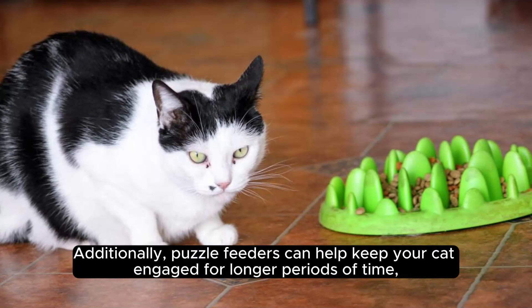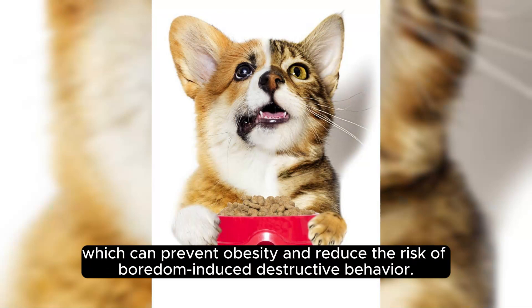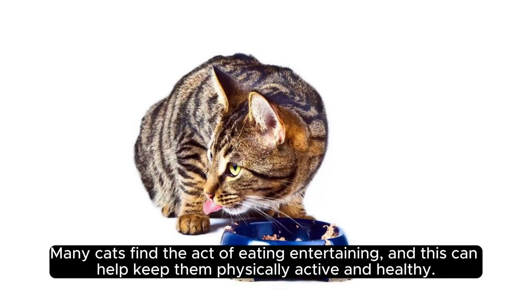Additionally, puzzle feeders can help keep your cat engaged for longer periods of time, which can prevent obesity and reduce the risk of boredom-induced destructive behavior. Many cats find the act of eating entertaining, and this can help keep them physically active and healthy.